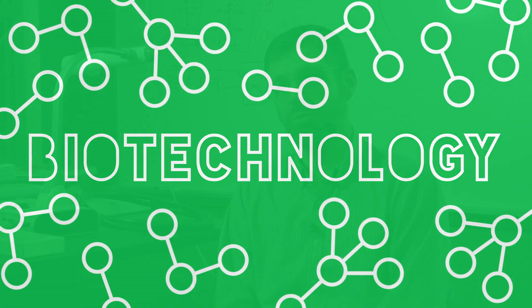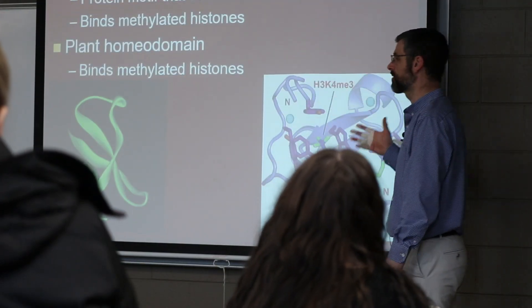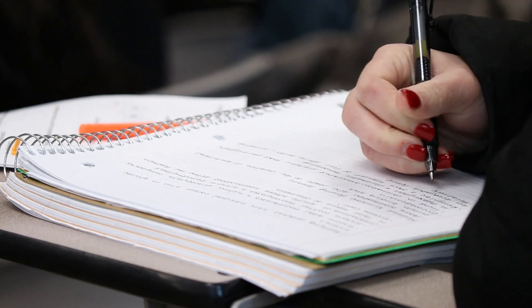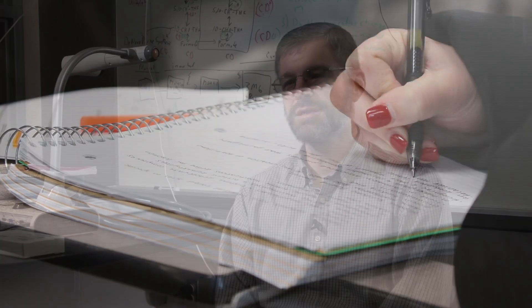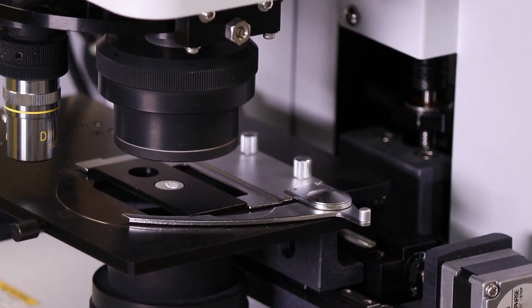The program started around 1988, so it's over 30 years old. My take on biotechnology is definitely learning the methods and the mechanisms behind all that biochemical stuff that we hear about all the time in research. Biotechnology here at Ferris is really looking at a molecular level at biological processes.